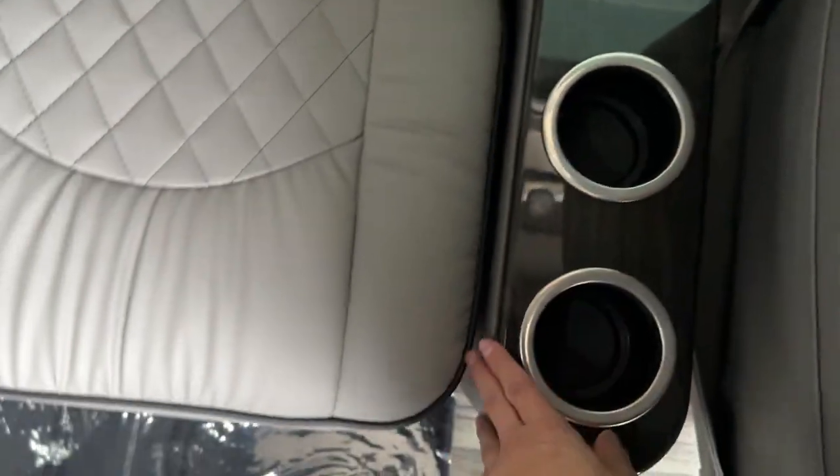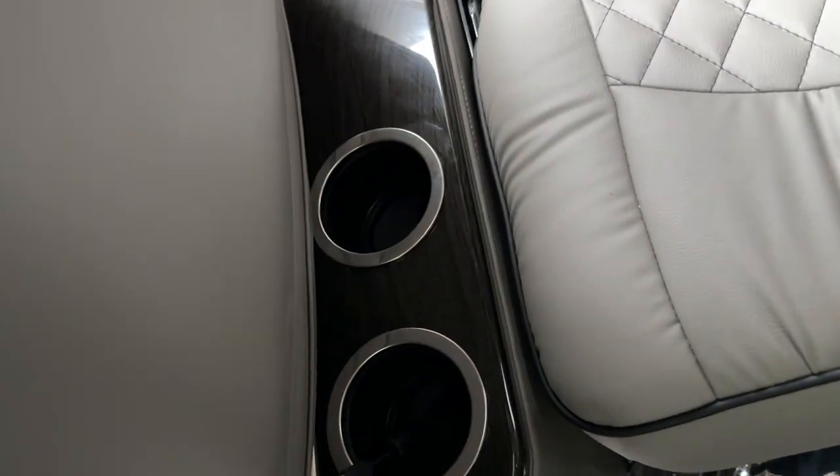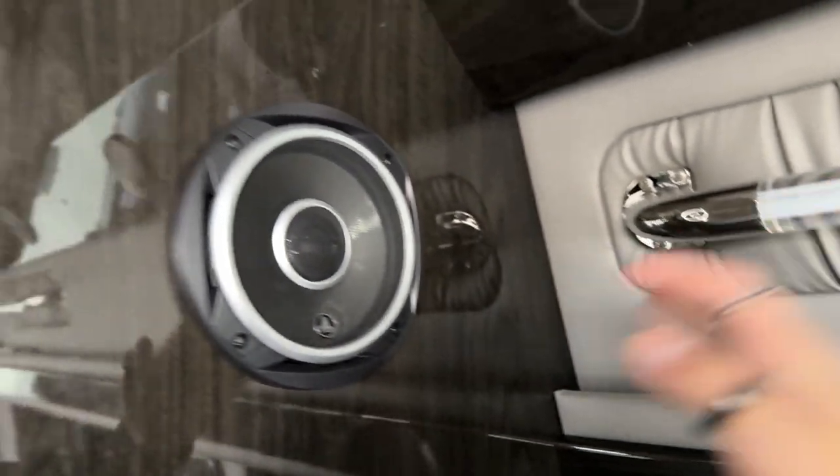You're also greeted by two cup holders on this side and two more cup holders on the other side. You have blinds on both sides, a handle, and your JL Audio speaker system on both sides as well.